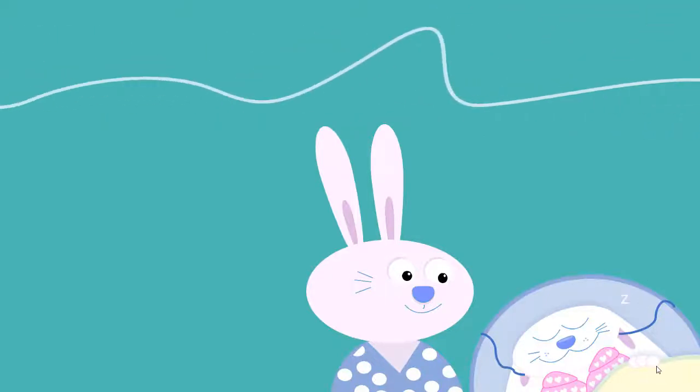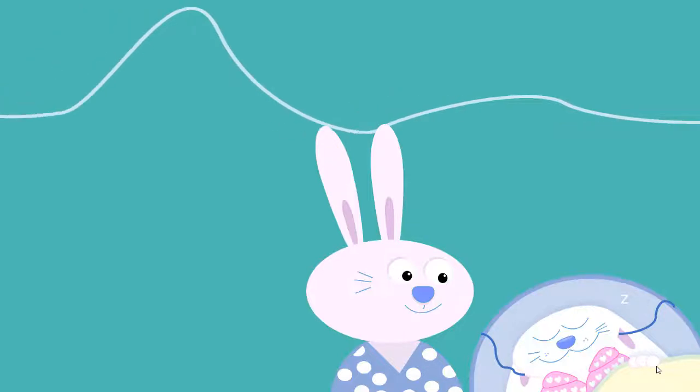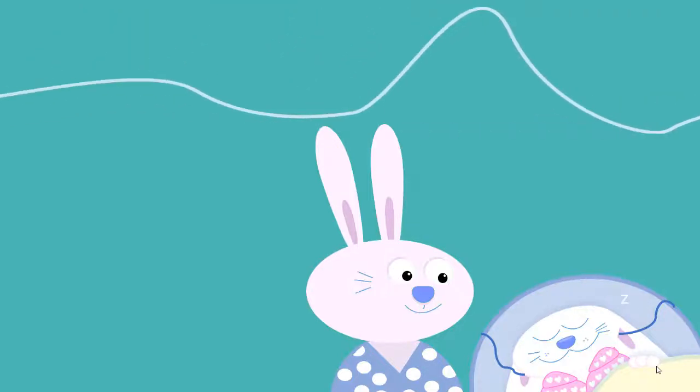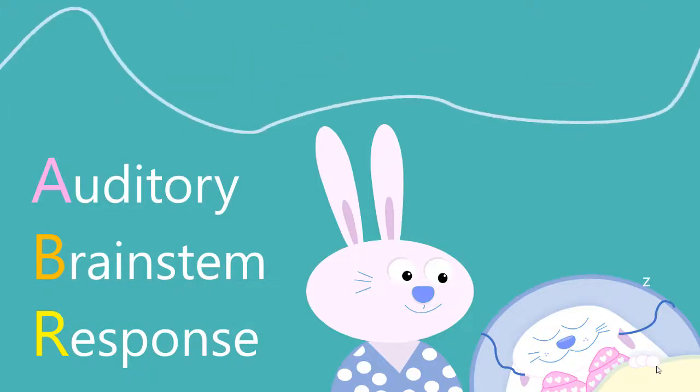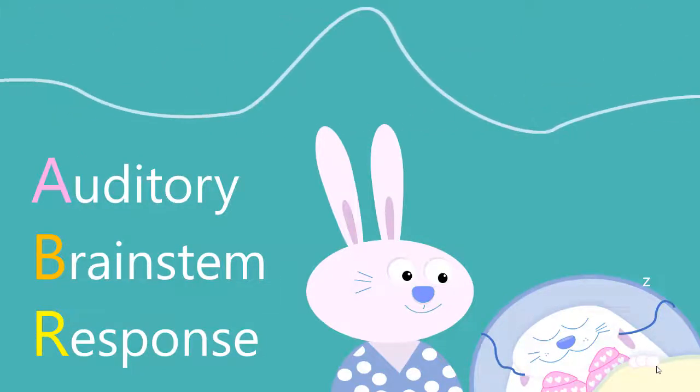As part of this assessment, your child will receive an ABR test. ABR stands for Auditory Brainstem Response, and it's the best way to test your child's hearing when they are under the age of 6 months.